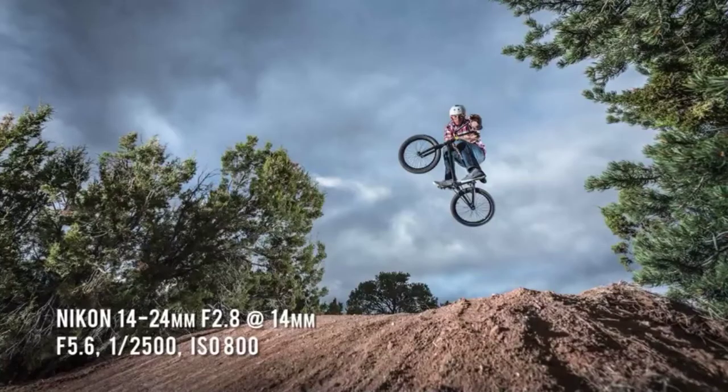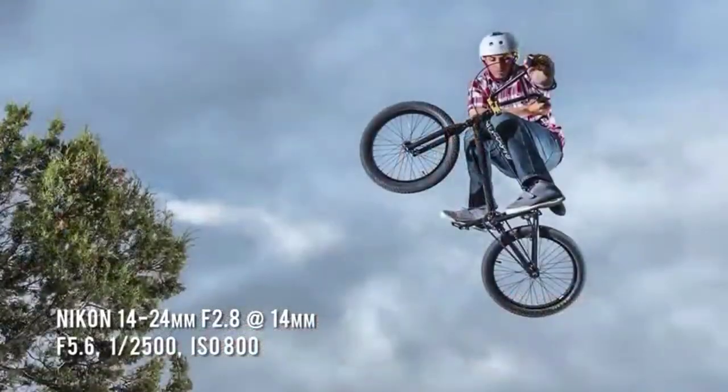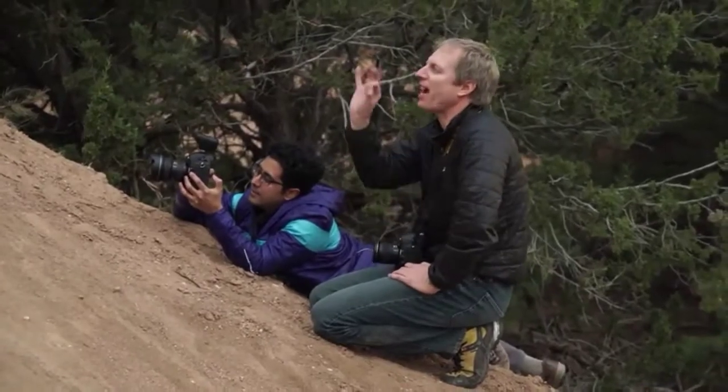We got some pretty cool images. The lighting worked really well, the autofocus was great, and we got some interesting perspectives. We went for one more take with Daniel.